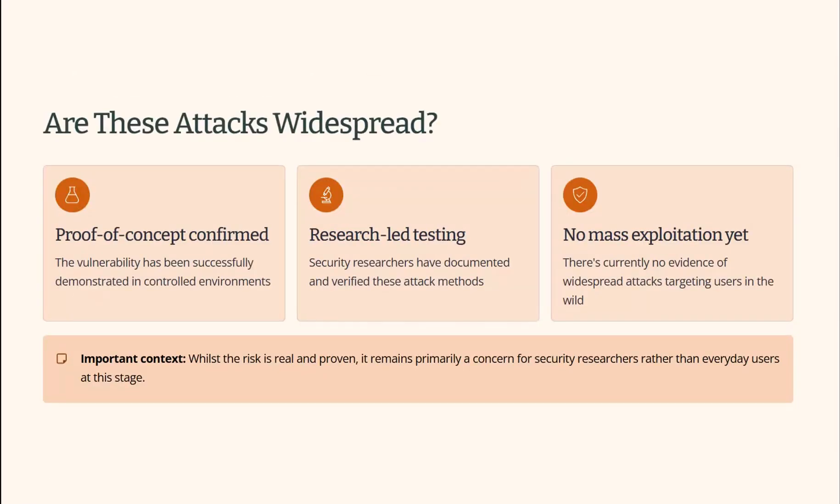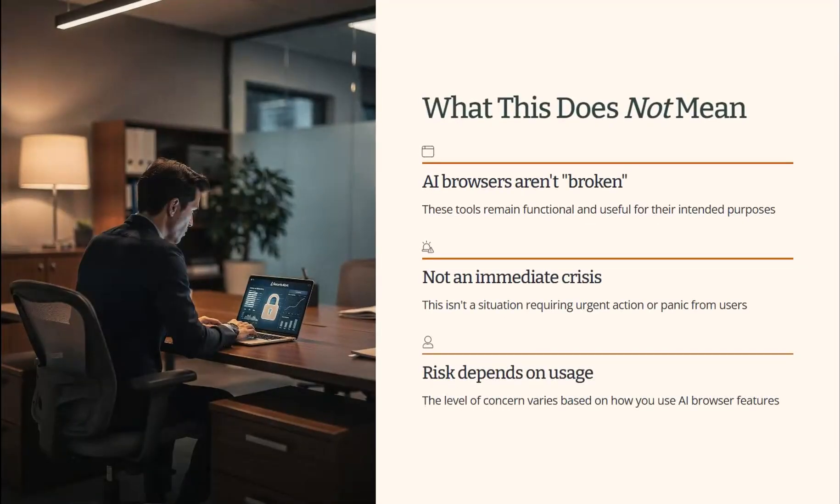There's no evidence of large-scale criminal exploitation happening right now. The attacks aren't widespread, but they've been demonstrated in labs and security researchers are very aware of them — they will happen at large scale. The weakness is real and inherent to how current AI systems work, and the level of risk depends on how you use AI browser features and how often you use them.